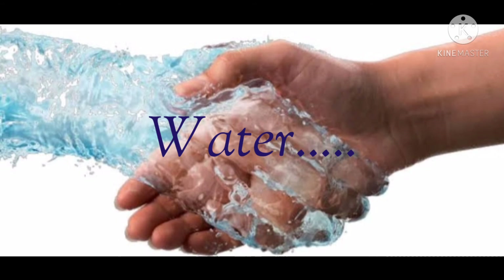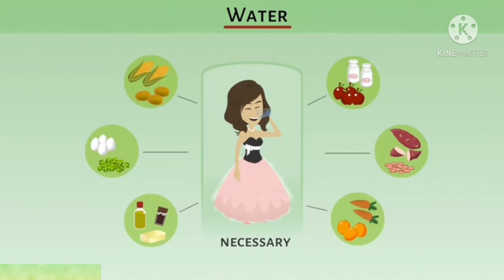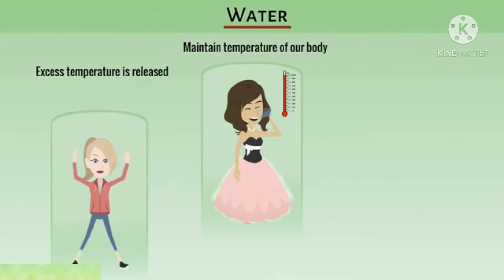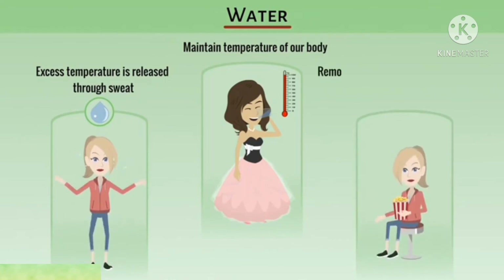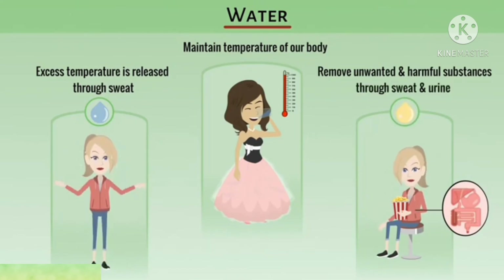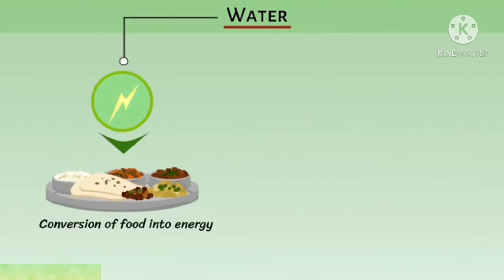Now we are going to discuss water. Water is also an important part of our food. It helps in the digestion of food, and helps to excrete waste in the form of urine and sweat from the body. To maintain our body temperature, we must drink at least 8 to 10 glasses of water every day. Water is essential for our body — all nutrients include water. It maintains the temperature of our body, and excess temperature is released through sweat. It also helps to remove unwanted and harmful substances through sweat and urine, and helps in the conversion of food into energy.